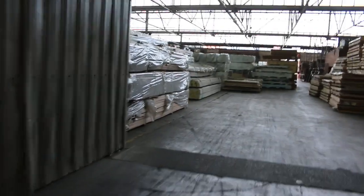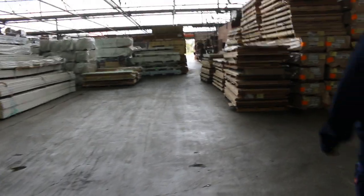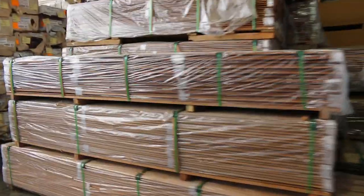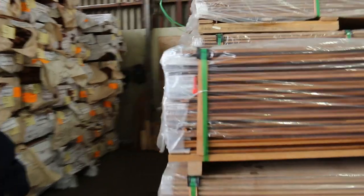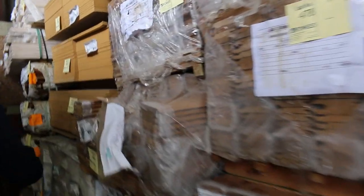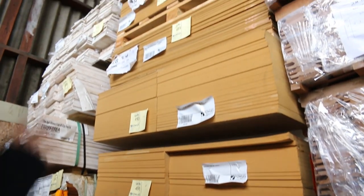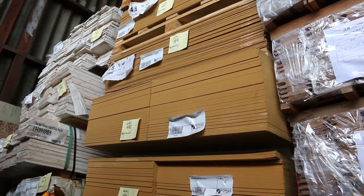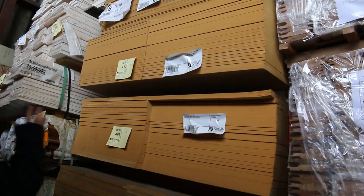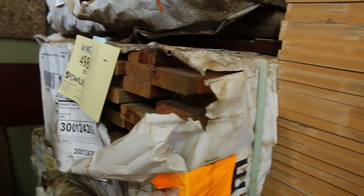Inside we head now — lots of stock inside the shed again. Over on the right hand side here we've got a semi load of shiplap cladding, the 121 by 18 hardwood shiplap cladding — a heap of that there. In behind there we've got some bracing, also some MDF sheets. All that sheet stuff will be clearance.